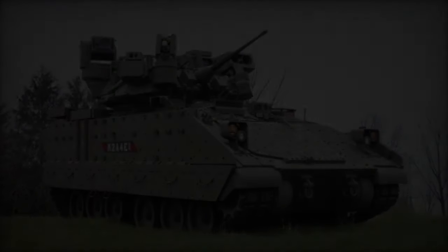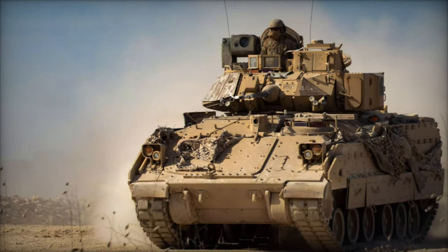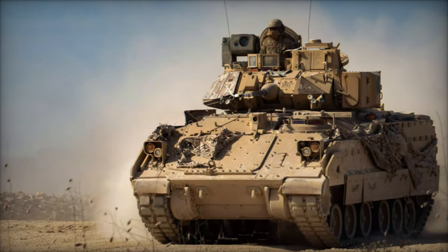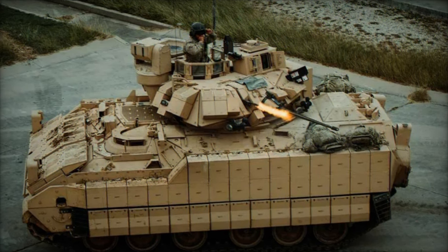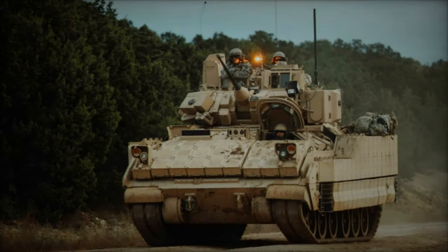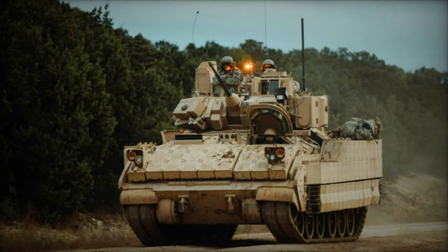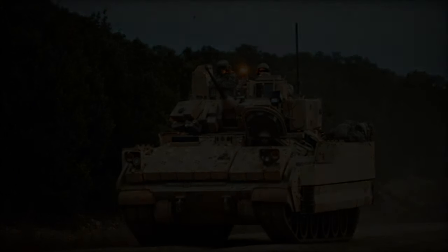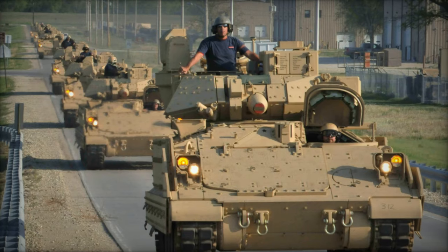The US Army's commitment to procuring a Bradley M2A4E1 for each Bradley previously provided to Ukraine underscores the strategic importance of this platform in enhancing Allied capabilities and strengthening international security partnerships. With approximately 200 vehicles slated for procurement, the M2A4E1 is poised to serve as a force multiplier on the battlefield, offering unmatched protection, firepower, and versatility to US and Allied forces worldwide.